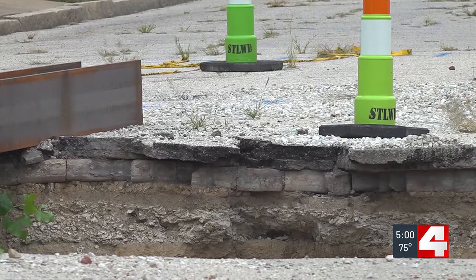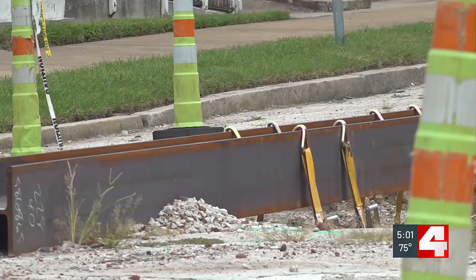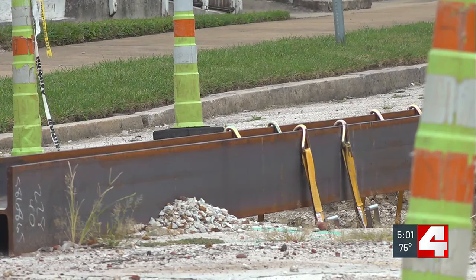First Alert 4 reached out to MSD, who says when the water main broke, it damaged the sewer line underneath it. You see the rats running down the street, and if they're coming down the street now while it's warm, when it gets cold, they're going to come in. And I don't want sewer rats in my house.